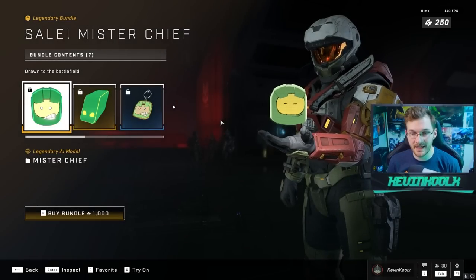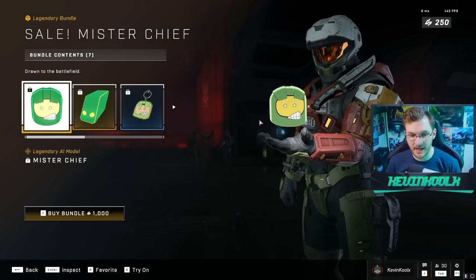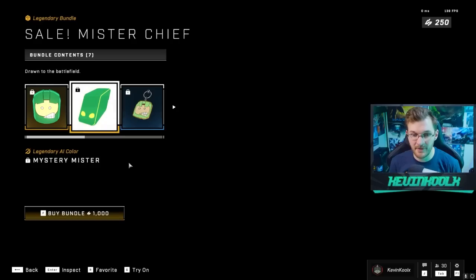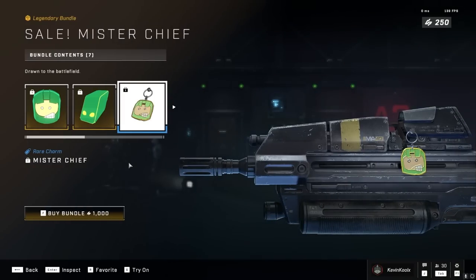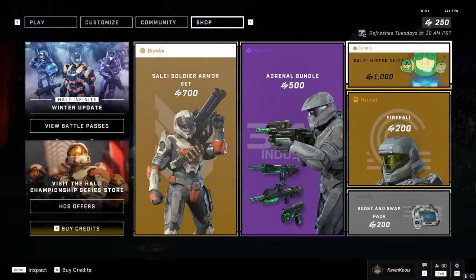Mr. Chief is back — I think this is the second time he's been in the shop. Mr. Chief is a pretty awesome little AI character, but for 1,000 credits I might pass on this deal. You get the Mr. Chief AI, a new color for your AI, and the Mr. Chief weapon emblem. For 1,000 credits just for some emblems, no one really cares about emblems in my opinion.